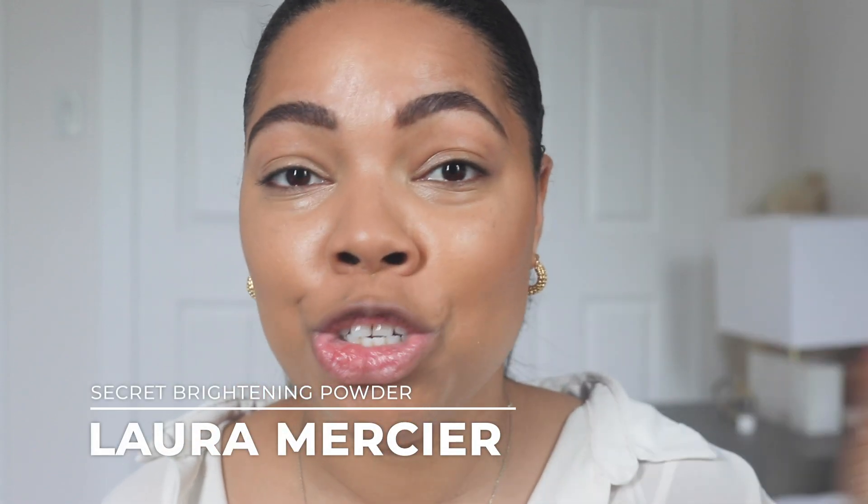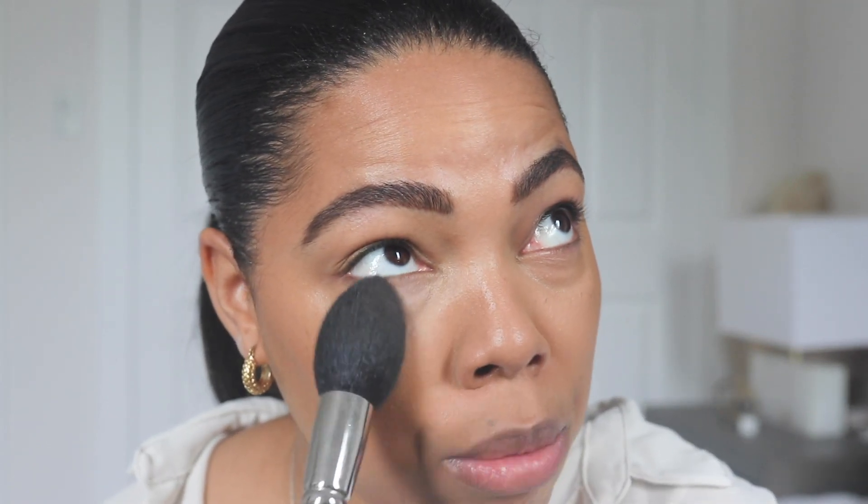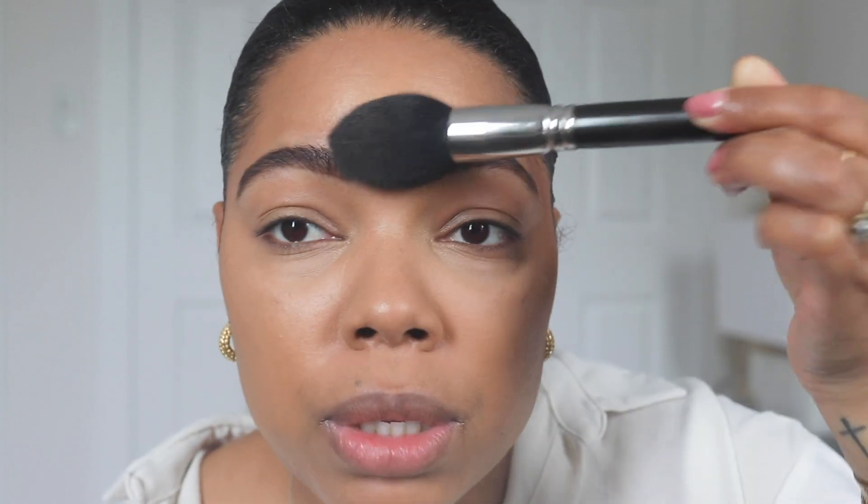I'm taking my Laura Mercier Secret Brightening Powder — you normally see me using the translucent setting powder, but this powder is so underrated. It's such a beautiful powder. When I used to freelance for brides, this was definitely the powder I would use on every single bride because it looks so light, you need just a tiny bit, and it's very silky and fine. I press it under my eyes, blend it in a little — a little goes a long way. I go close to the nose area and maybe a tad bit on the forehead if it's shiny.